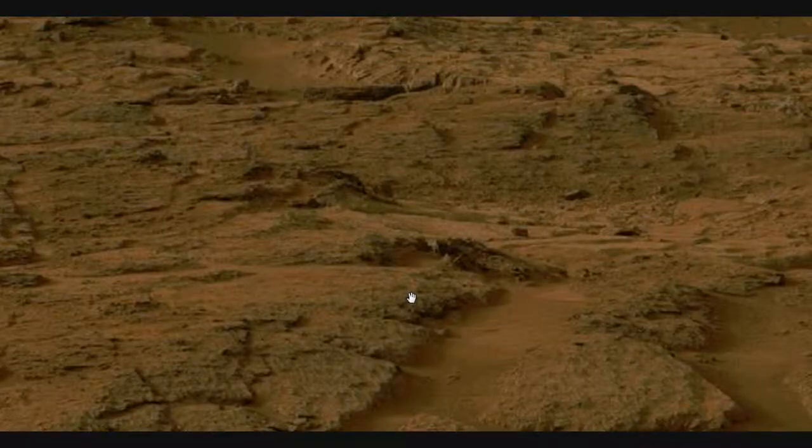Hello, this is Artifacts of Mars, and this is Disclosure, coming to you from the frozen plains of sunny western New York State, in Science Valley, south of Rochester, New York. Today we're going to look at Sol-122 Left Mass Cam from the Mars Science Laboratory.